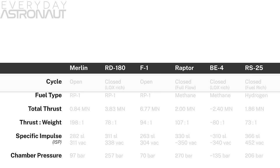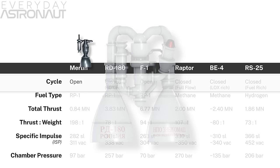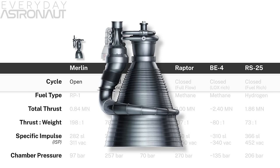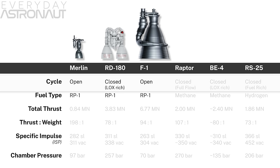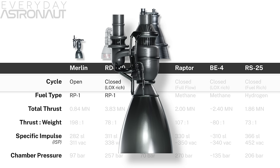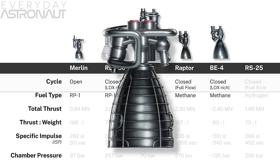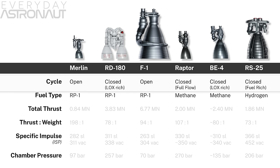Now that we have a strong grasp of engine cycles and fuels, let's line up all the engines side by side. We have: SpaceX's open-cycle Merlin on Falcon 9 and Falcon Heavy; the oxygen-rich closed-cycle RD-180 on Atlas V; Rocketdyne's open-cycle F1 on Saturn V — all three running on RP-1. Then the full-flow staged combustion Raptor for Starship and Super Heavy; Blue Origin's oxygen-rich closed-cycle methane-powered BE-4 for New Glenn and Vulcan; and Aerojet Rocketdyne's fuel-rich closed-cycle hydrogen-powered RS-25 that powered the Space Shuttle and will power SLS.